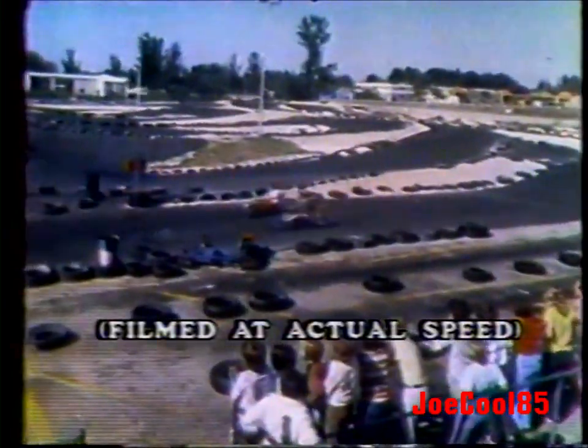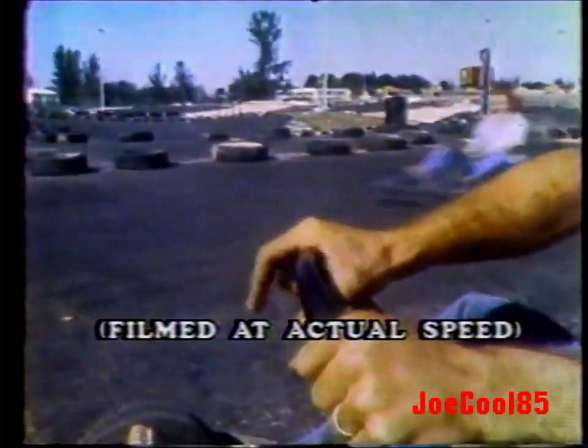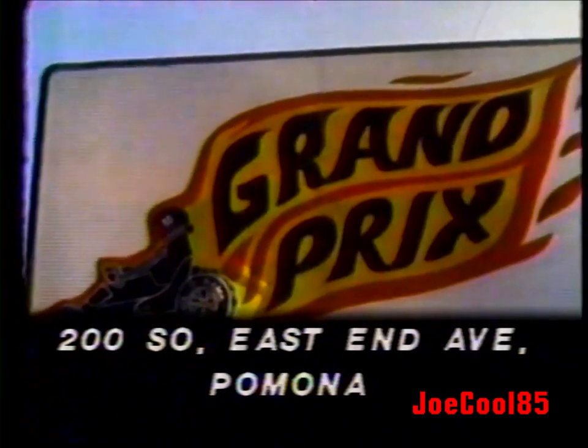Grand Prix Race-O-Rama in Pomona. Grand Prix's new track is the biggest, largest, and fastest. Feel the thrill of the hairpin turns and speed down the long straightaway. Race your friends in the true spirit of Grand Prix competition racing — feel the roar of the engines as you race the big challenge of Grand Prix Race-O-Rama. Open seven days and nights. 200 South East End Avenue, Pomona.